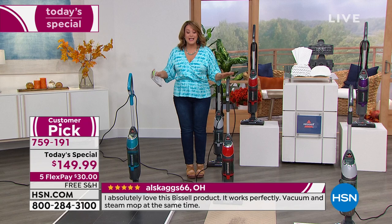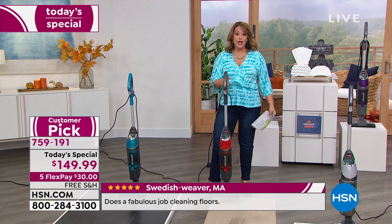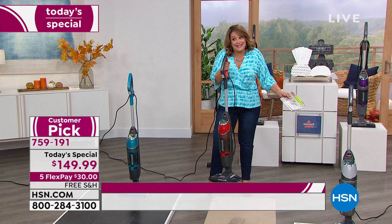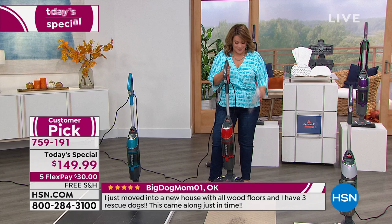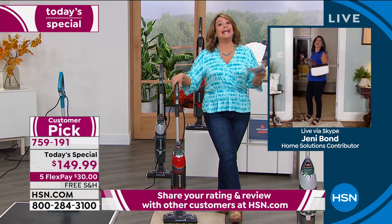Do both — vacuum and steam individually or together at the same time. Get your Bissell today. $149.99 is our price — well below the lowest price anywhere in the nation. We have five flex pay, which means you're only paying $30 tonight, free shipping and handling. At 10 pounds, you're going to love this thing. It's going to be your brand new best friend cleaning appliance.